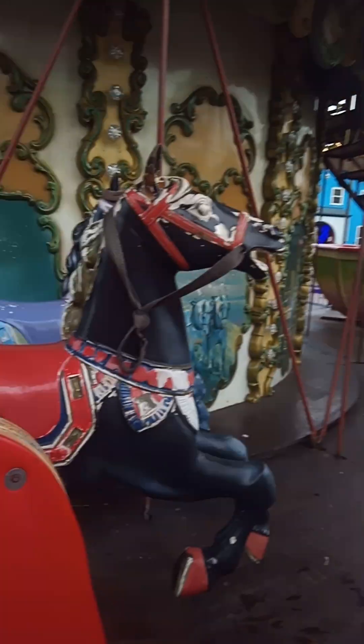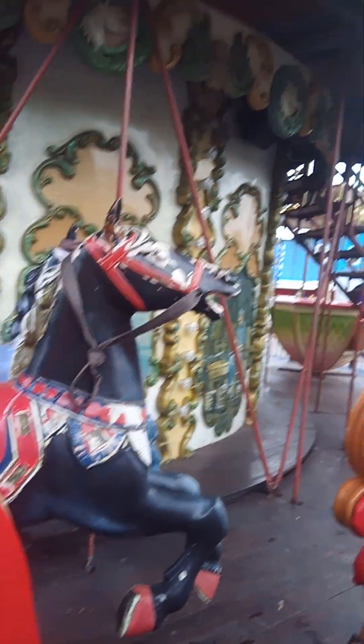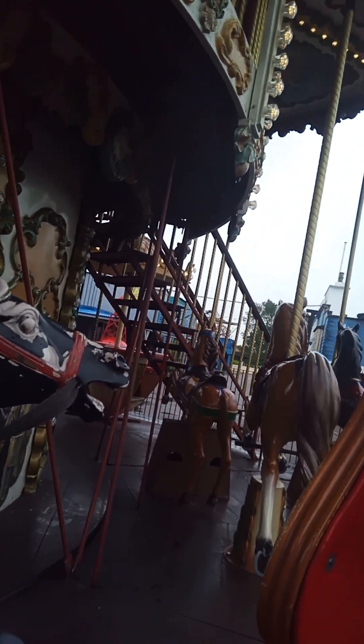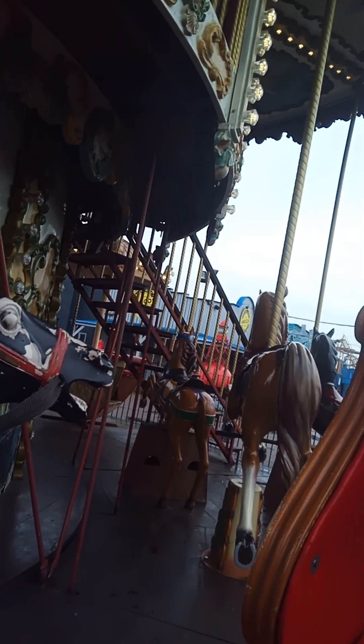Here we go on the carousel at Pizzlewood Hills. I'm on the chair and I'm the only one on it. So I'll give you a wee tour around as we go around in the carousel. Here we go.